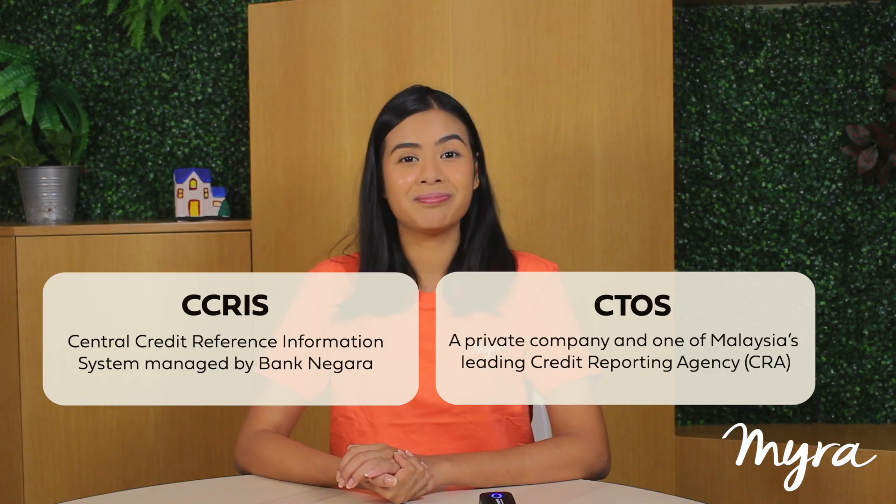There are two types of credit reports. CCRIS, which is a central credit reference information system managed by Bank Negara, or CTOS, which is a private company and one of Malaysia's leading credit reporting agencies, also known as CRA. An ideal number for your CCRIS credit score would be between 697 to 850, while for CTOS, that number would be between 7 to 10.